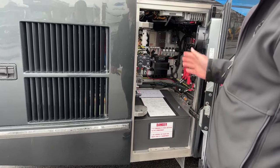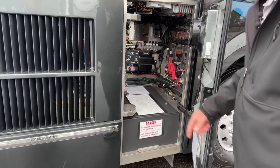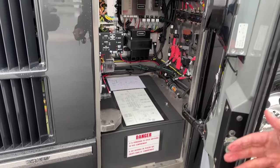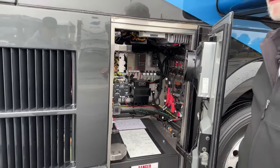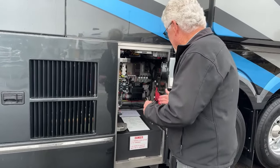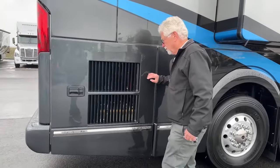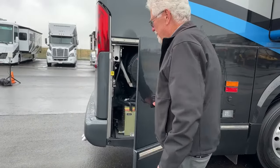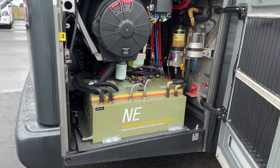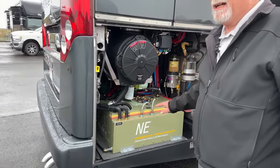There are a lot of controls for your hydronic heating system in here, and your chassis batteries are in this bay. If you need assistance, Prevost action services or the Emerald service line can direct you — just send a picture and they'll get you going. The Oasis is your hydronic heating system. There are different forms of heating in the coach: electric heat, heat pumps in the roof air units, and the Oasis gives you humidified coach heat and hot water on demand.